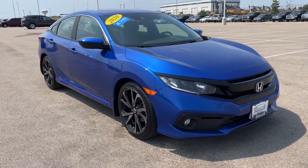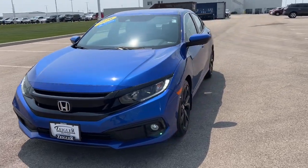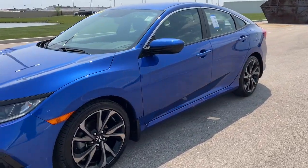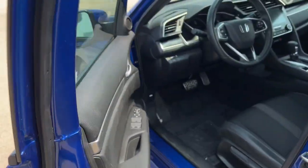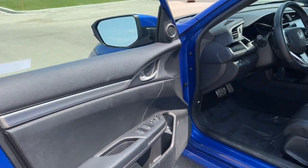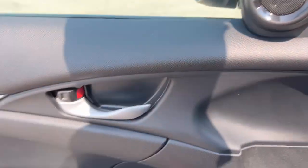Here we have a 2020 Honda Civic Sport with just under 35,000 miles on it. Beautiful blue color, keyless entry, and a nice premium cloth interior.